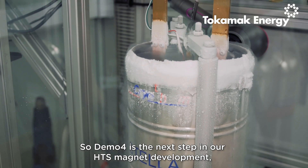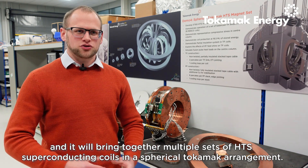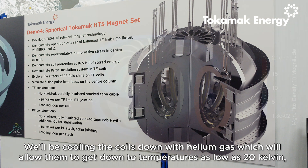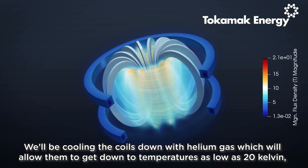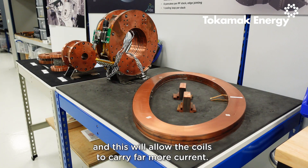DEMO4 is the next step in our HTS magnet development and it will bring together multiple sets of HTS superconducting coils in a spherical Tokamak arrangement. We will be cooling the coils down with helium gas, which will allow them to get down to temperatures as low as 20 Kelvin, and this will allow the coils to carry far more current.